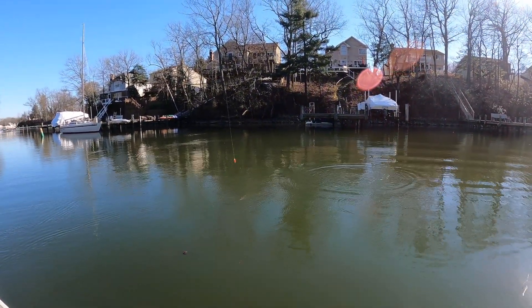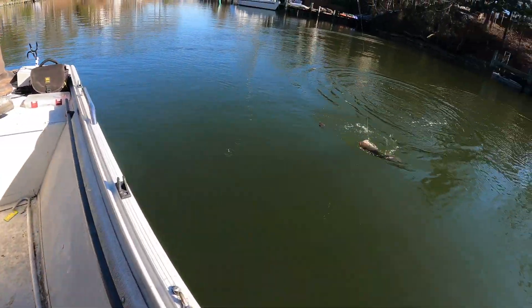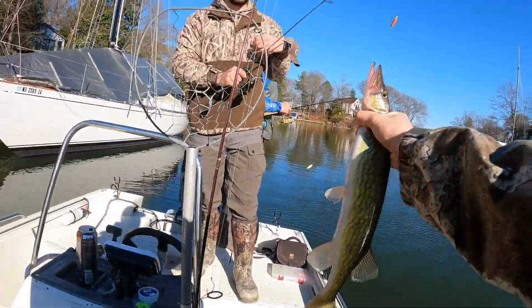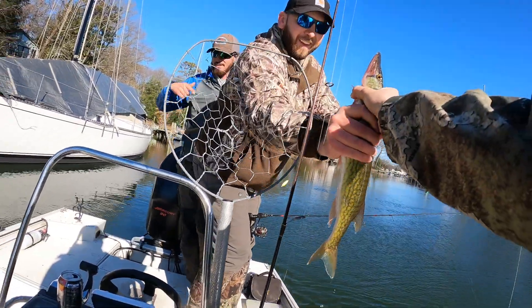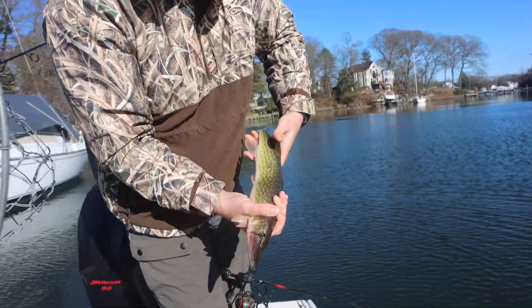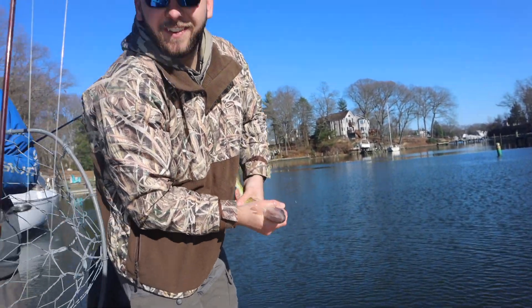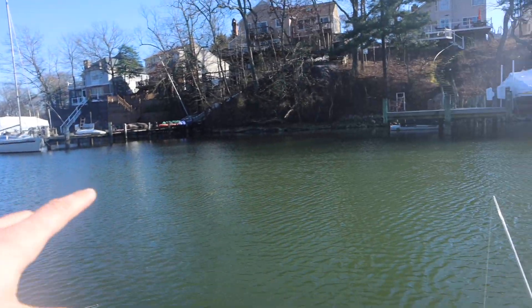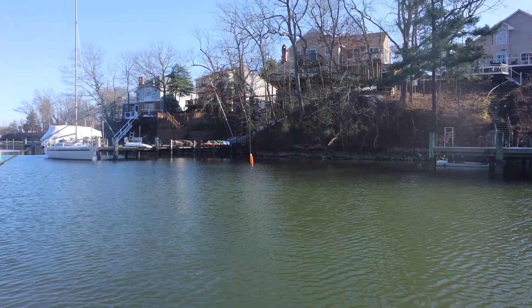It was bigger than mine. All right, we gotta keep fresh baits in there — he'll eat good. Look at that — Sam just caught a pickerel, very nice one. What can I say? Fish are starting to bite pretty good right in here.